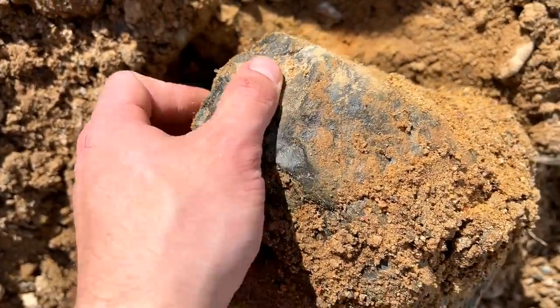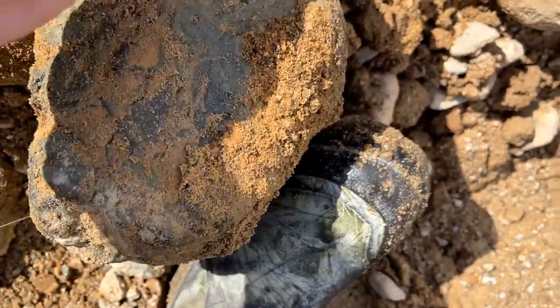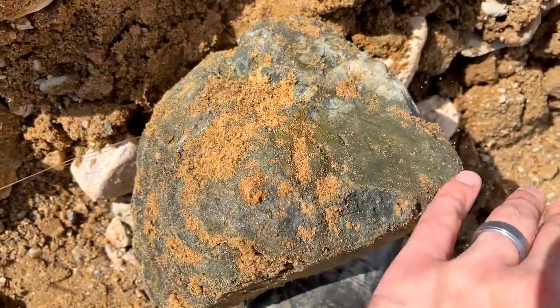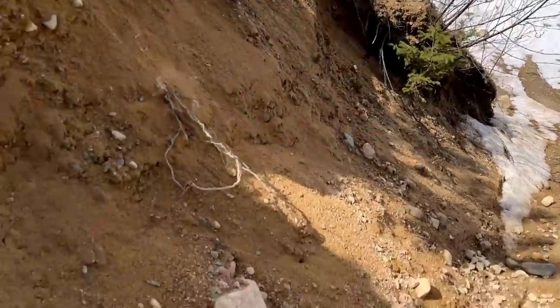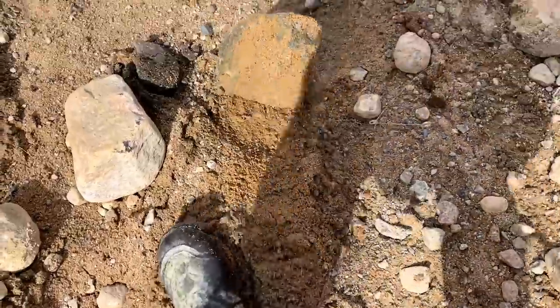Oh wow, look at that. That's green - that's green for sure. Oh wow. There's some standing water right down there so we'll go dunk it in there and take a peek at it. I'll get down this hill and get it over to that standing water.